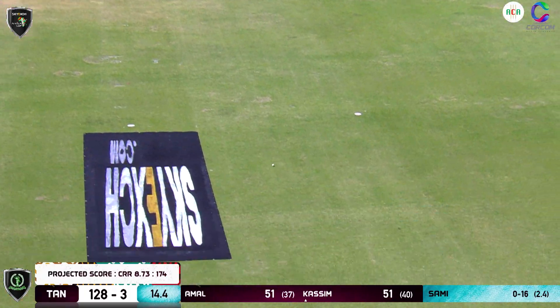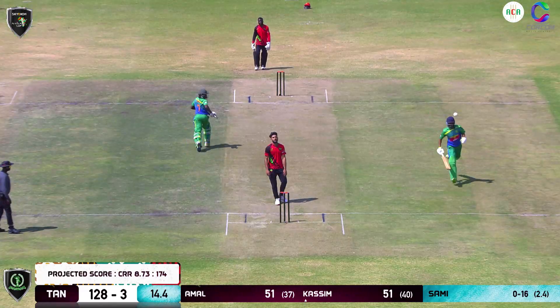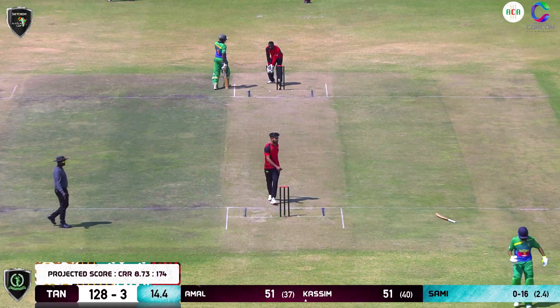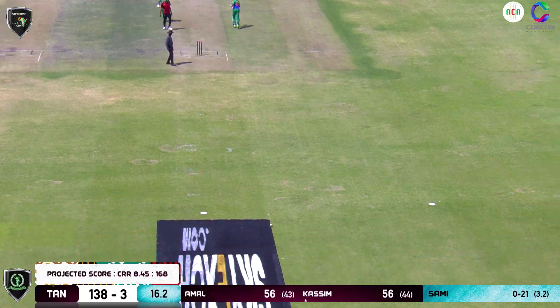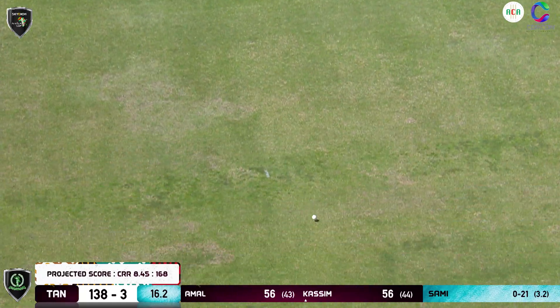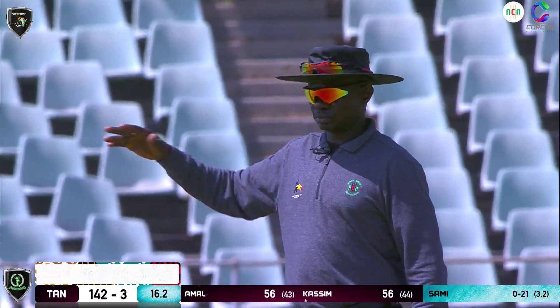That's full and straight, a lot of power behind it — they do well again to come through for two straight down the ground. He's going to run away for four, beautifully played. He used his feet, came down to get on the full toss.